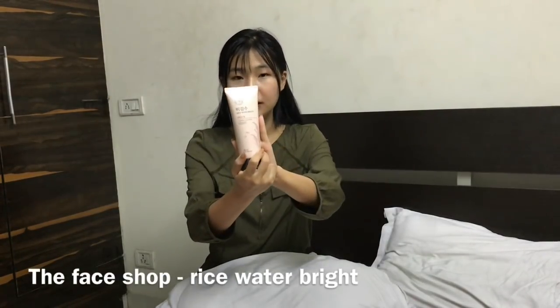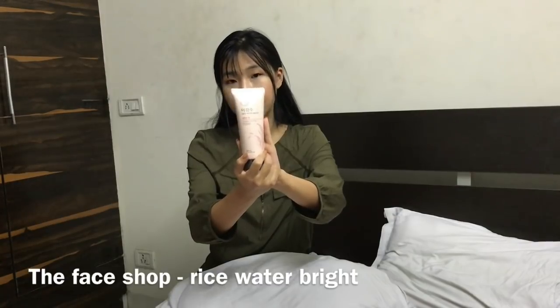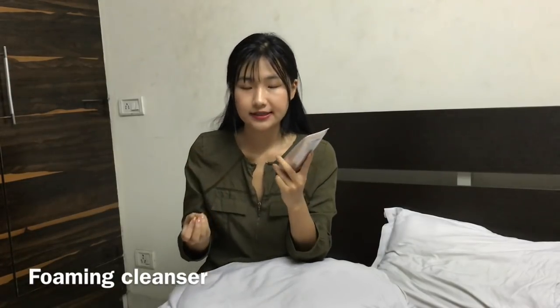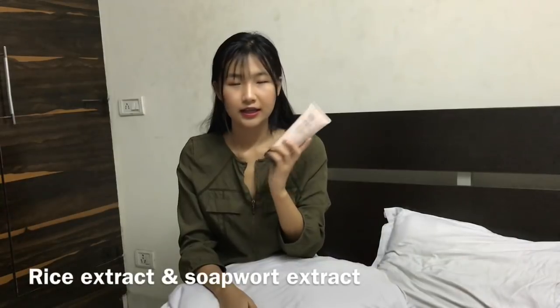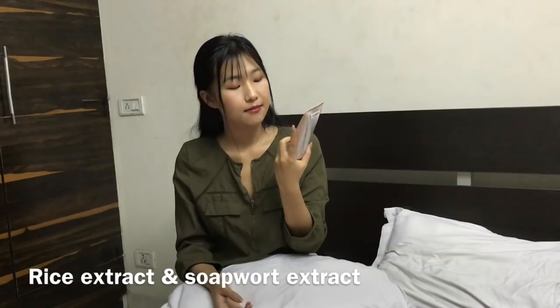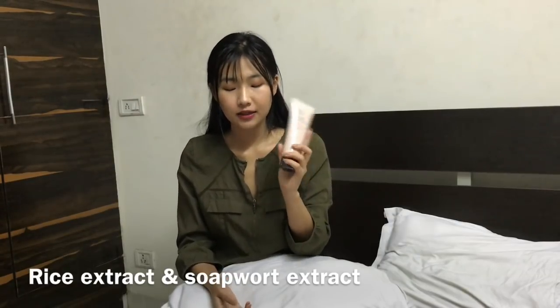So this is the Rice Water Bright Face Wash from The Face Shop. This is a foaming cleanser. I love how the smell is so mild because it's just made of rice. It does say brightening, but I noticed that instead of brightening it makes your skin soft. I like to use brightening products because my skin tends to get dull sometimes — using a brightening moisturizer or a spa mask just helps give that natural glow.